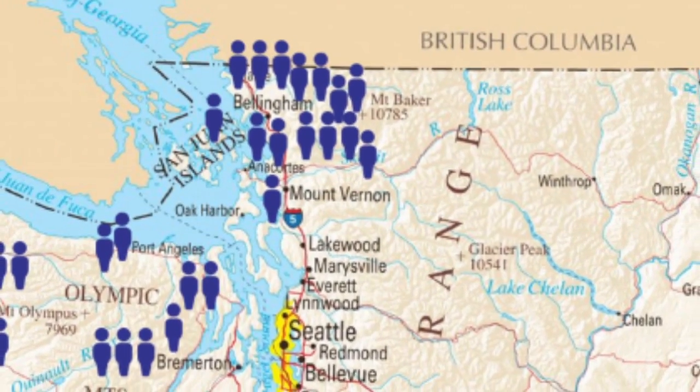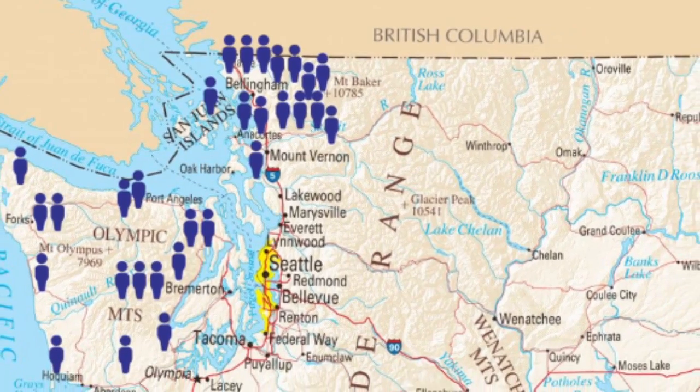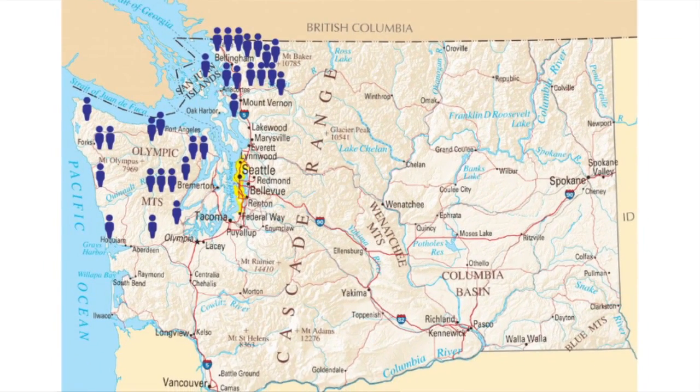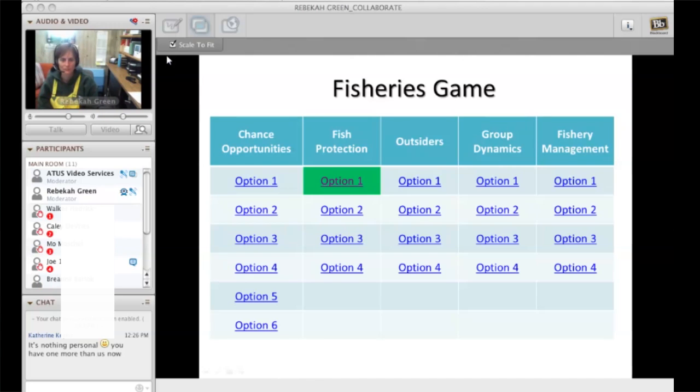Half of my students were around our town and half were elsewhere, especially out on the Olympic Peninsula. I needed to figure out a way to teach the course and that game in a blended environment. Half the students came in for a face-to-face meeting if they were on campus, and we played the game as we would traditionally. The other half who were away, I set up a collaborative online meeting space.